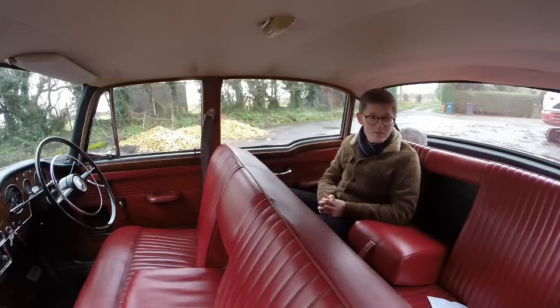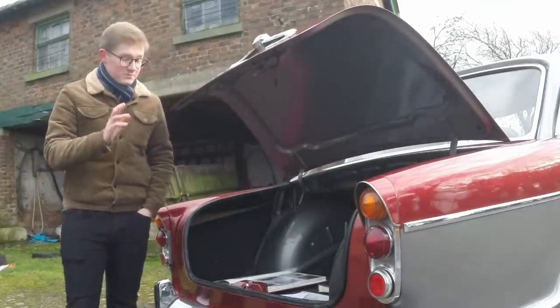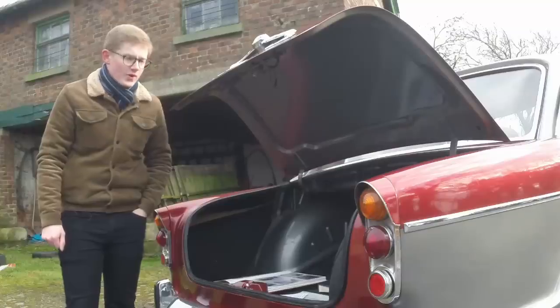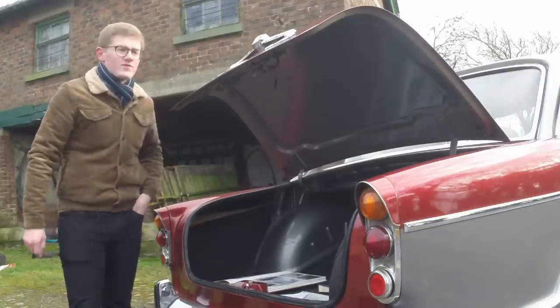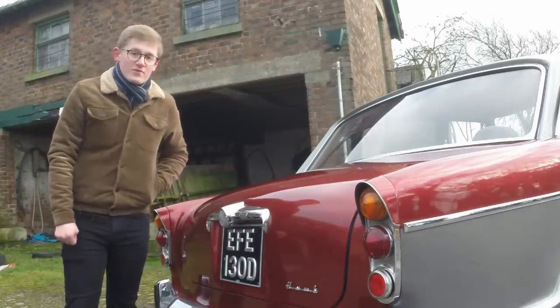There are no seatbelts in the back, but that just means you can cram more people in here — you could probably fit twelve if you really tried. The boot, as you may have expected, is massive, though half of it seems to be taken up by a spare wheel, so rather restricted when it comes to loading. Then again, Humbers were generally respectable cars. All the murderers drove Jags.